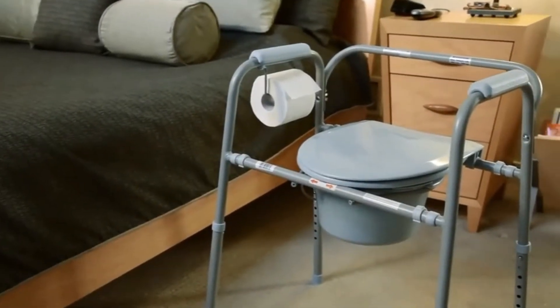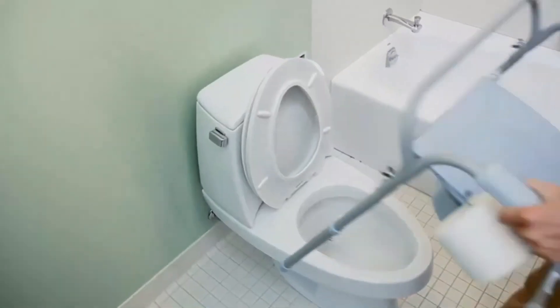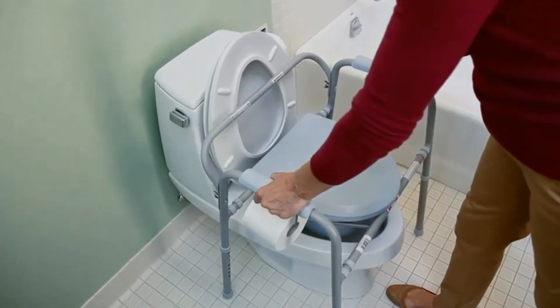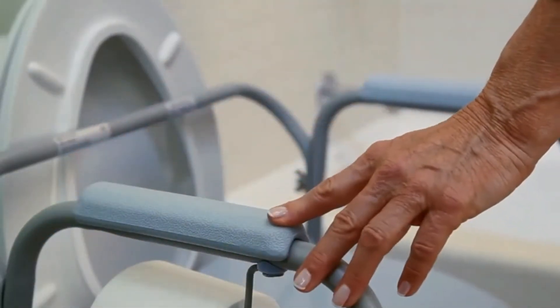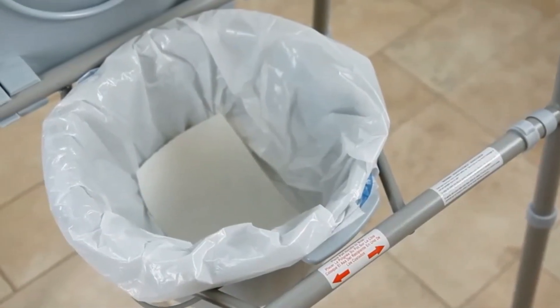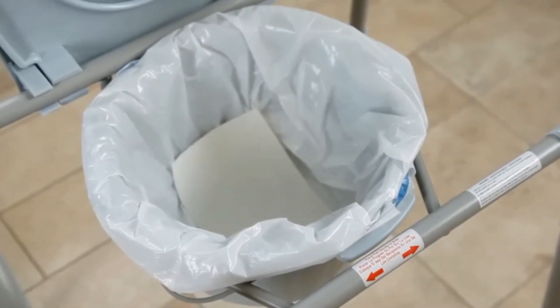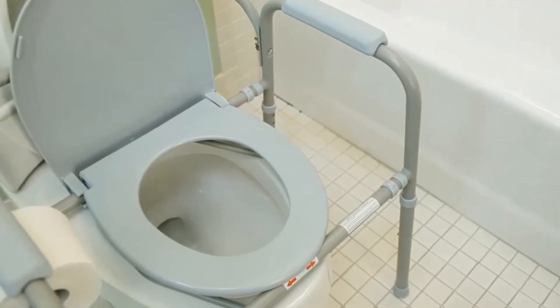The three-in-one commode is ideal for those who may not be mobile enough to walk to the bathroom. This commode can also be used in the bathroom as an elevated toilet seat or as toilet safety rails when combined with most standard toilets. It includes a toilet paper holder and optional commode liners offer hygienic and easy cleanup. The height can be adjusted with the push of a button and it supports up to 350 pounds.